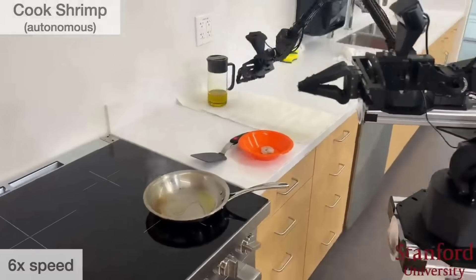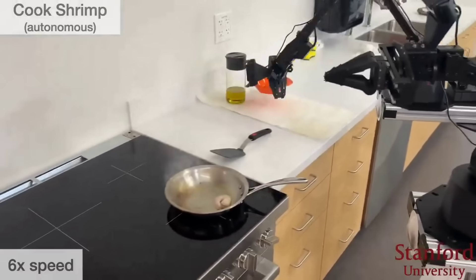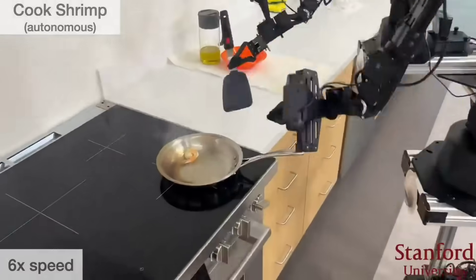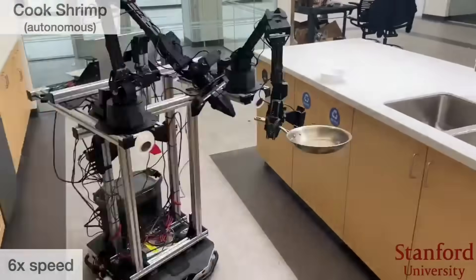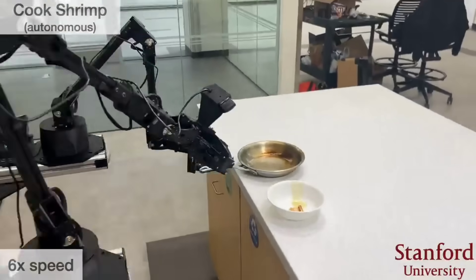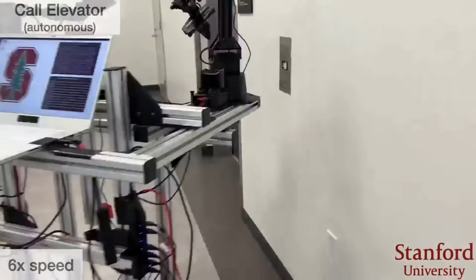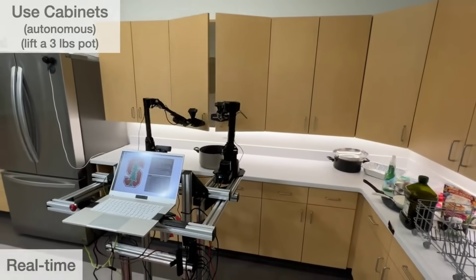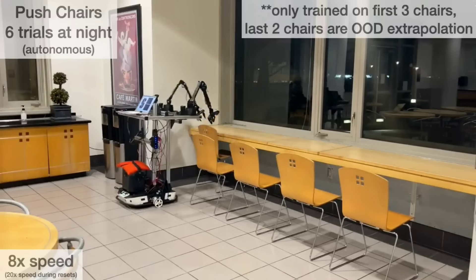A team from Stanford has been working on Mobile Aloha, an open-source robotic arm system that's capable of performing a range of complex tasks. Designed with teleoperation in mind, this robot can learn how to complete tasks autonomously through demonstration, including cooking shrimp, rinsing a used pan in water, opening cabinets, clearing away chairs and more.